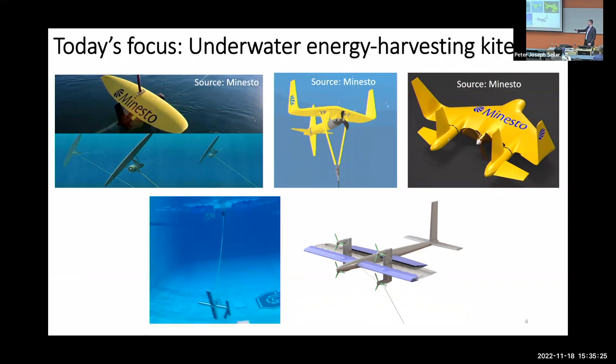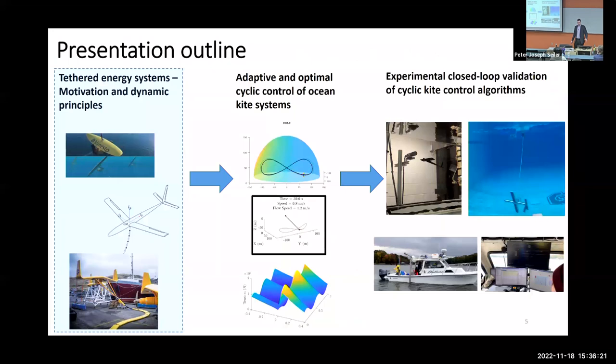This talk focuses primarily on underwater kites. Here are images of underwater kite systems — the top three are different kite designs developed by a Swedish company called Minesto, probably the leader in underwater kite development. This is a picture of a kite prototype we did tow testing on in the NC State pool — a morphable prototype that can actually change its physical geometry in response to the environment. The idea of energy harvesting kites is simple at a surface level: take a high lift-to-drag wing, tether it, and fly it in very fast orbits perpendicular to the flow, generating a lot of energy with very little material.